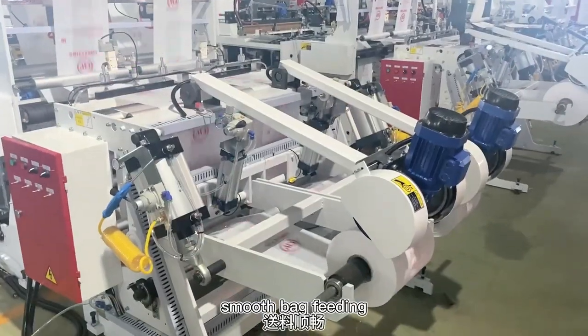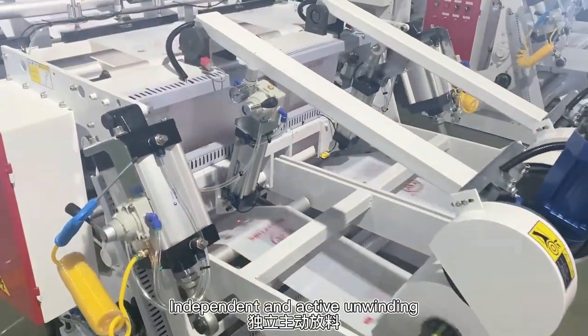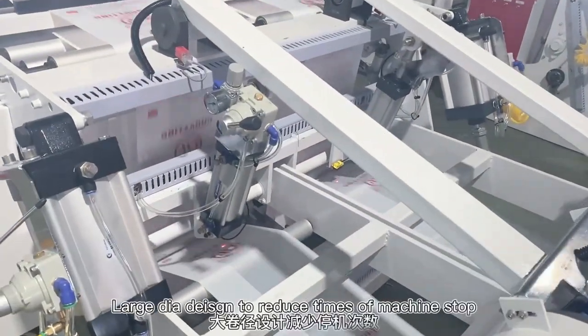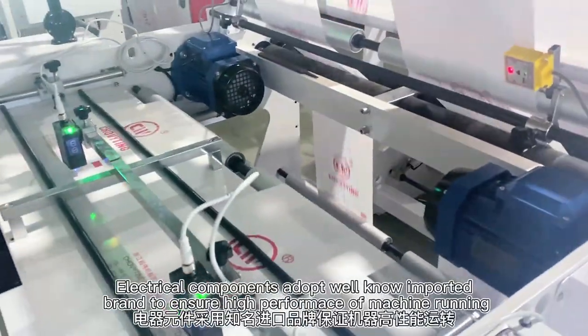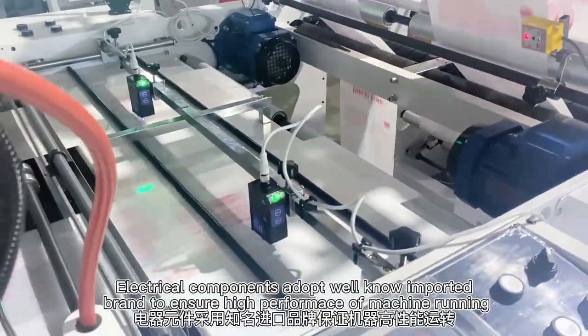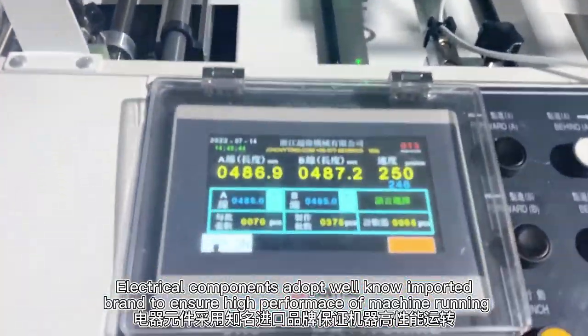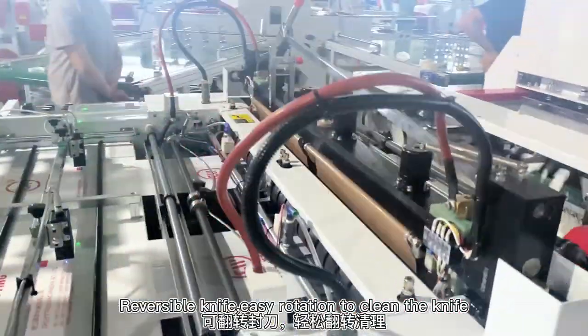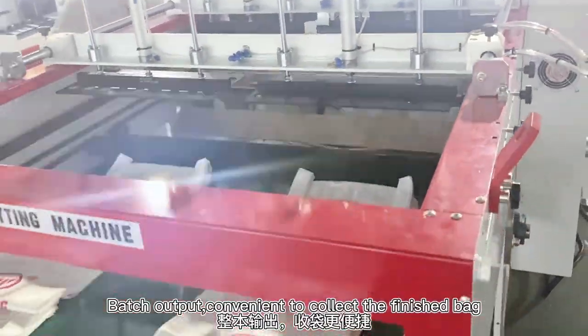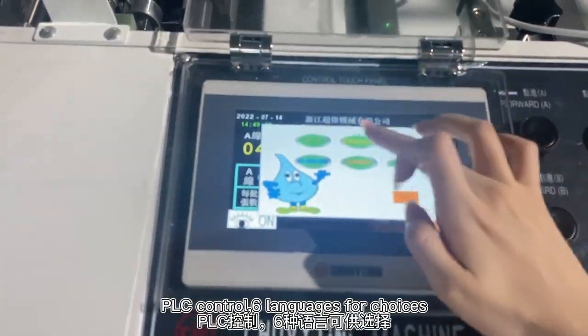380mm. Smooth bag fitting. Independent ball and active unwinding. Large dial designed to reduce times of machine stall. Electrical components adopt well-known imported brands to ensure high performance of machine running. Reversible knife with easy rotation to clean the knife. Bench output convenient to collect the finished bag. PLC control.